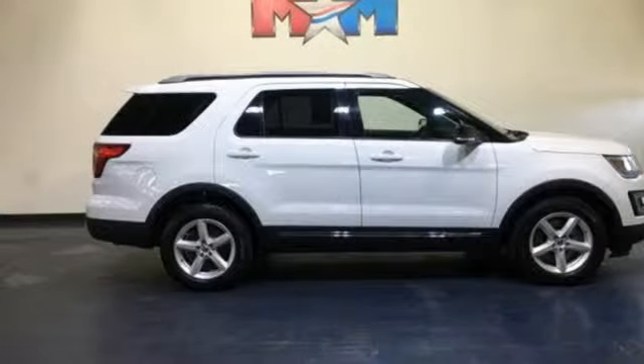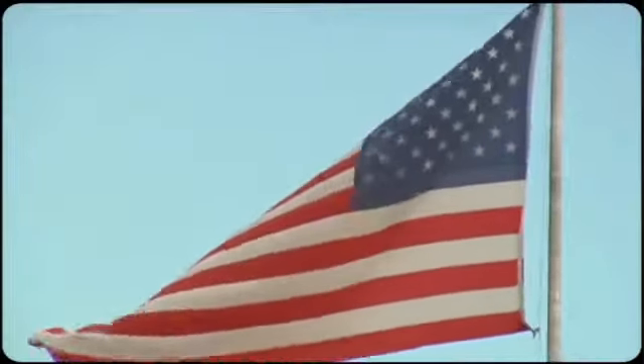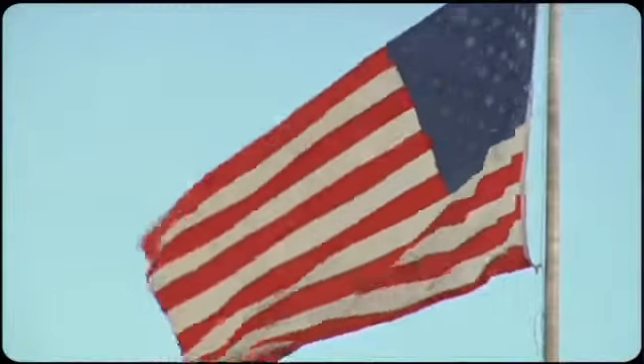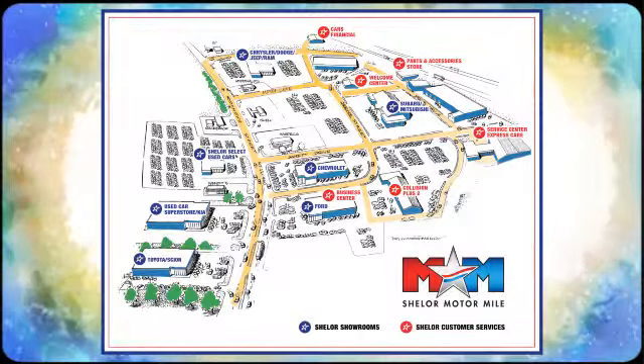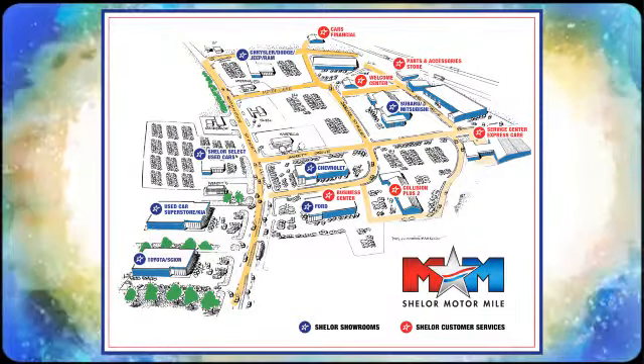Driving is believing. Test drive it today. Come visit us on the Motor Mile, where you're always a name and never a number. Call, click or stop in. We're conveniently located at 200 Motor Lane in Christiansburg, Virginia.